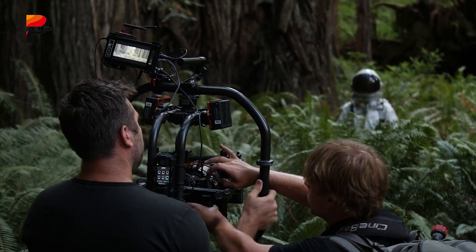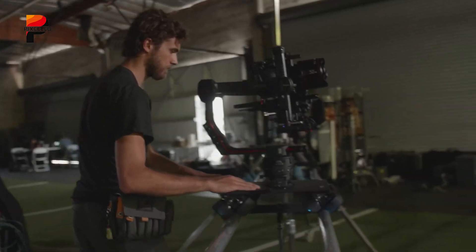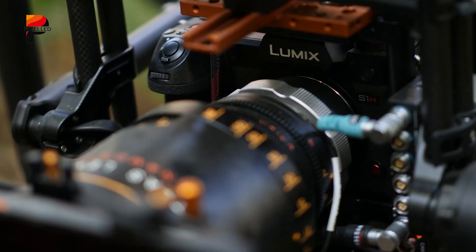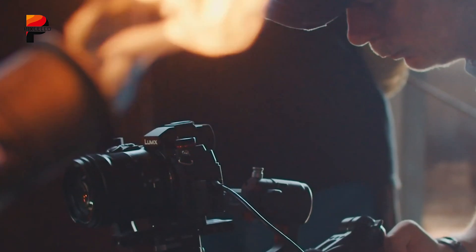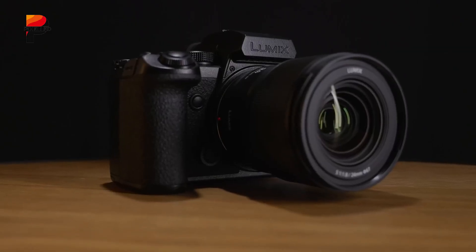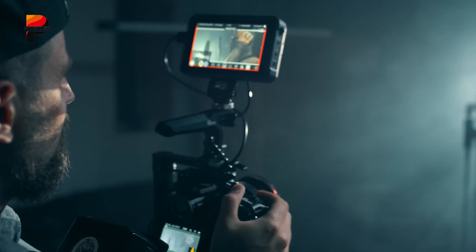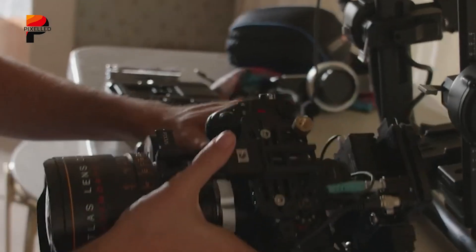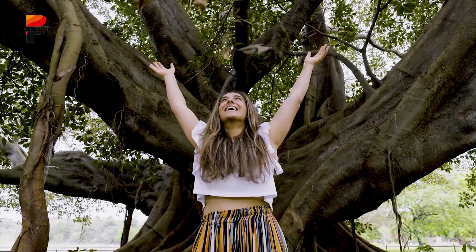Finally, we have the Panasonic Lumix S1H, currently the cheapest complete Netflix-approved camera. Unlike many mirrorless models that lean towards stills first, the S1H was designed from the ground up with cinema in mind. At its heart is a 24.2-megapixel full-frame CMOS sensor paired with Panasonic's Venus engine, balancing high resolution with outstanding sensitivity. Dual-native ISO technology gives creators two distinct base ISO levels for clean results in low-light interiors or bright outdoor sets. The camera offers V-Log and V-Gamut straight out of the box, delivering more than 14 stops of dynamic range.